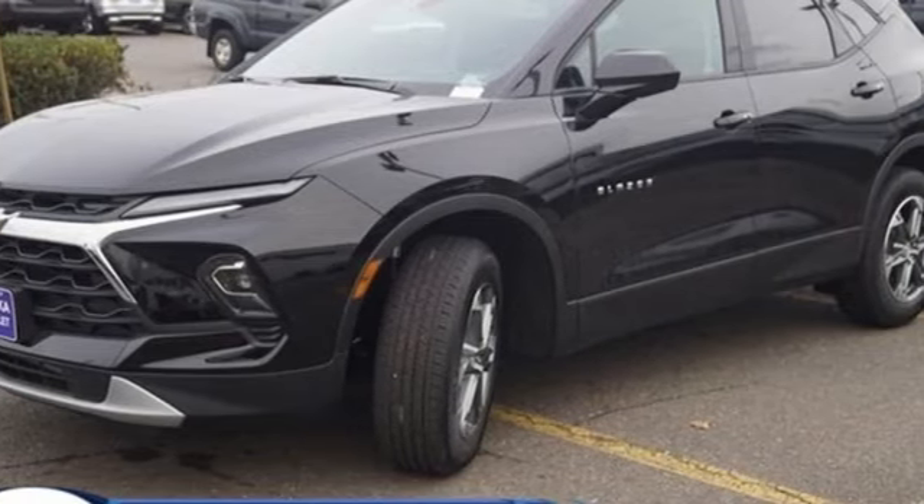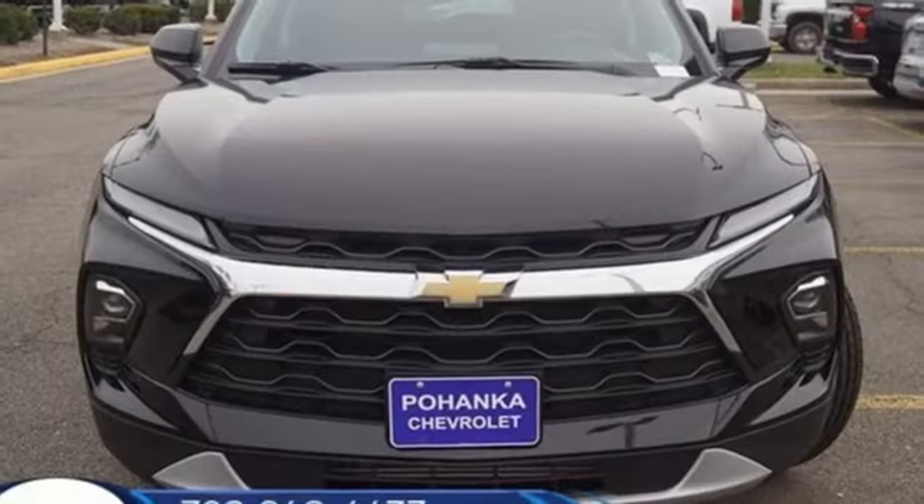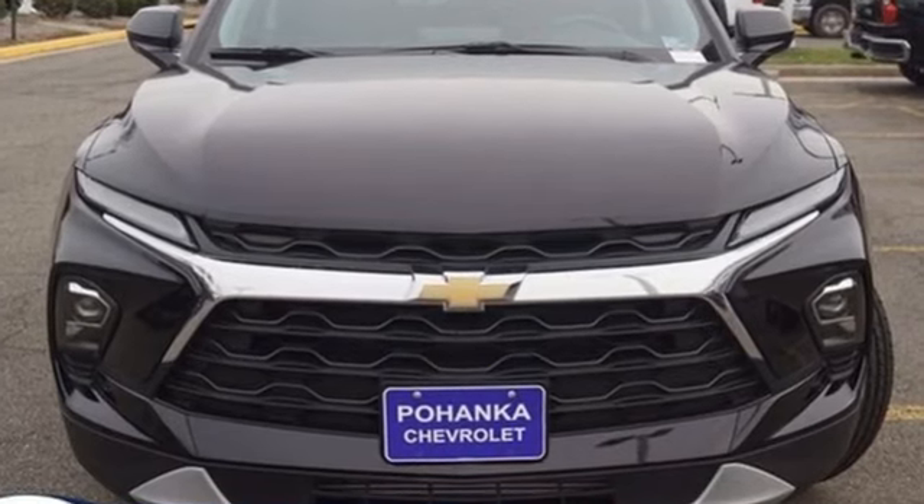Chevrolet, 100 years of icons. Someone's going to drive this fantastic vehicle off the lot — should be you. Test drive it today.